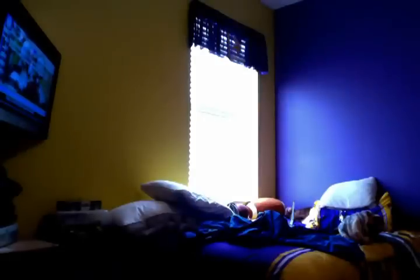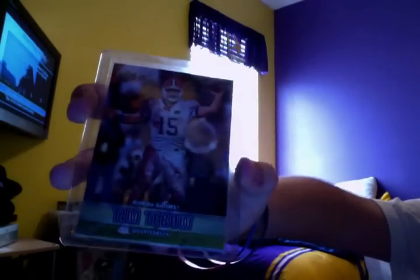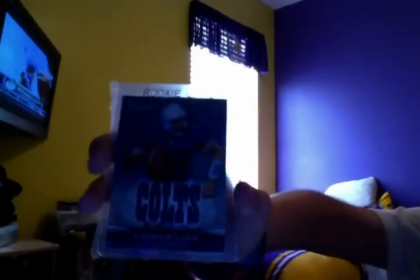First, I got these — pulled these Tebos. There's a couple inserts of Tebo, nothing special. Then I pulled these Andrew Lux: anniversary, and then I got the rookie from Bowman. Pulled those.